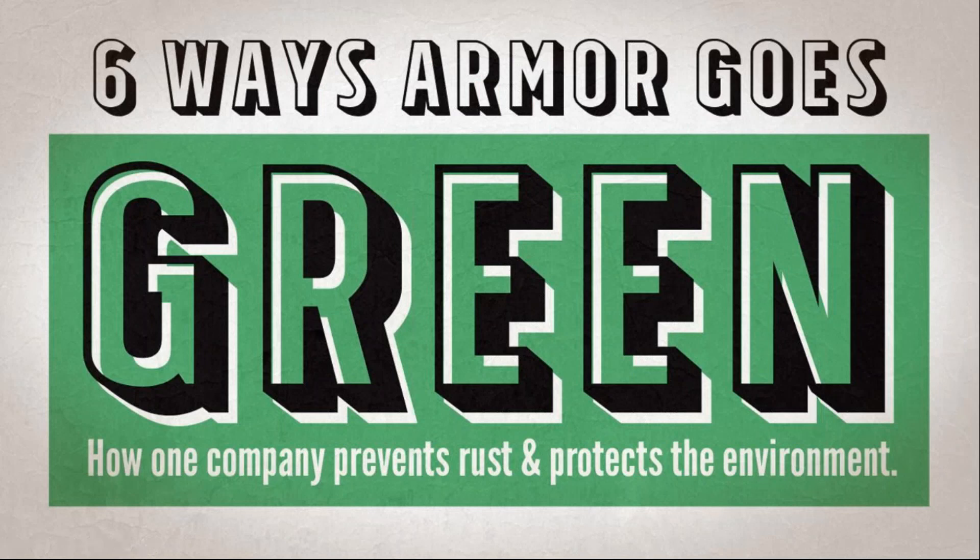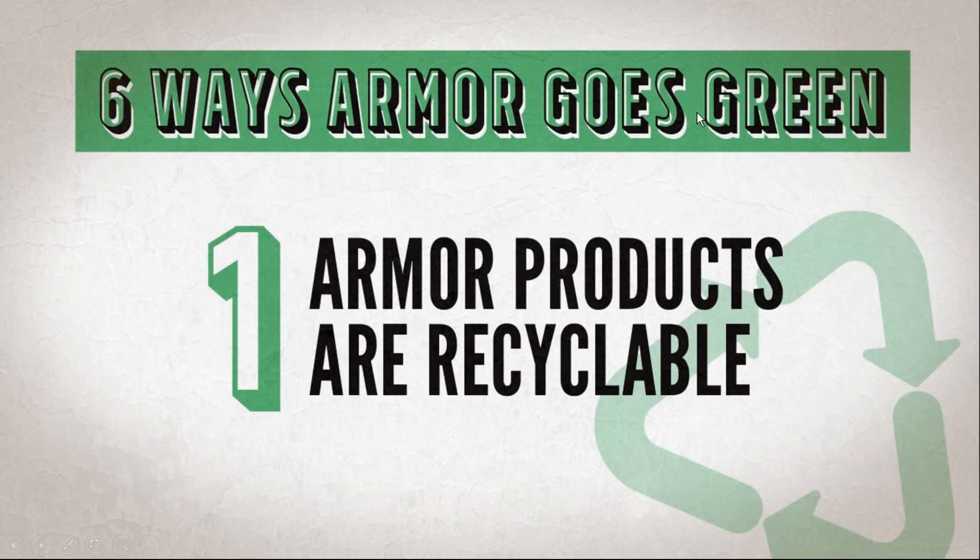The six ways that Armor goes green. To be clear before I get into these six ways, Armor is not claiming to have the silver bullet to save the environment — there is a long way to go for all of us. What we are saying is that we want to be part of the solution and work as hard at being an outstanding steward to our Earth as anything else we do.